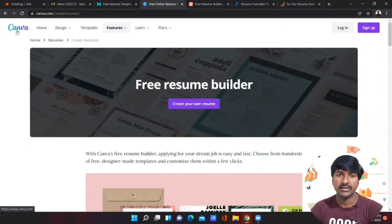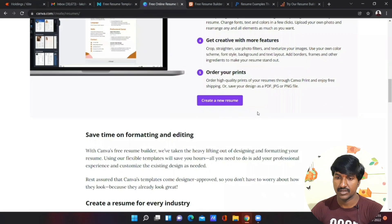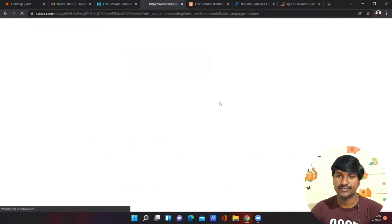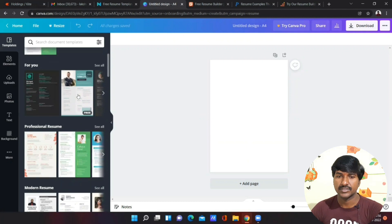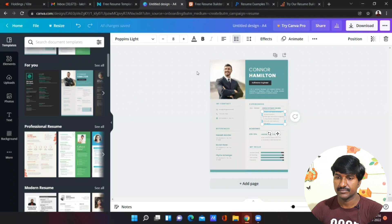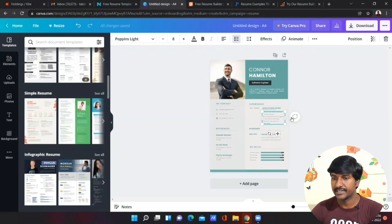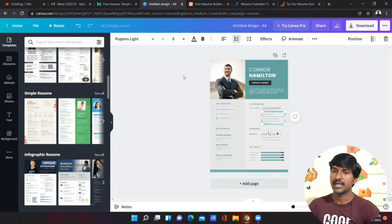The next platform is Canva.com. Using Canva you can also create professional resumes easily with its free resume builder. You just need to click on 'Create New Resume,' then select which template you want. Click on a template, edit it according to your skill set, and after editing you can download your finished resume. This is one of the easiest methods to build a professional resume.